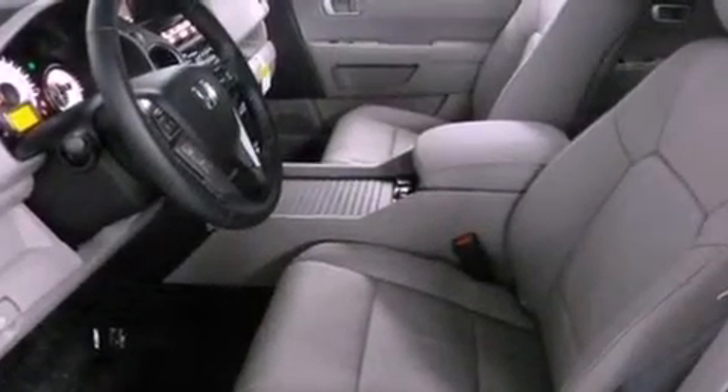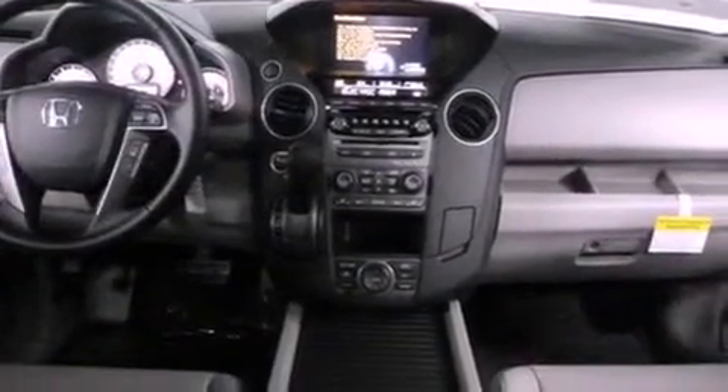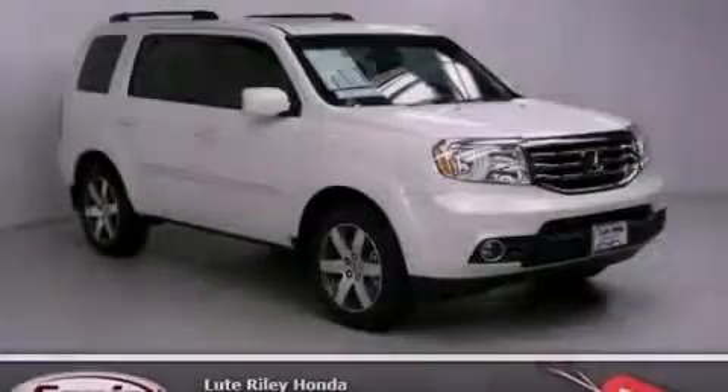The heated seats can warm you up in seconds, keeping you and your passengers comfortable the whole trip. Contact us today to arrange your test drive.